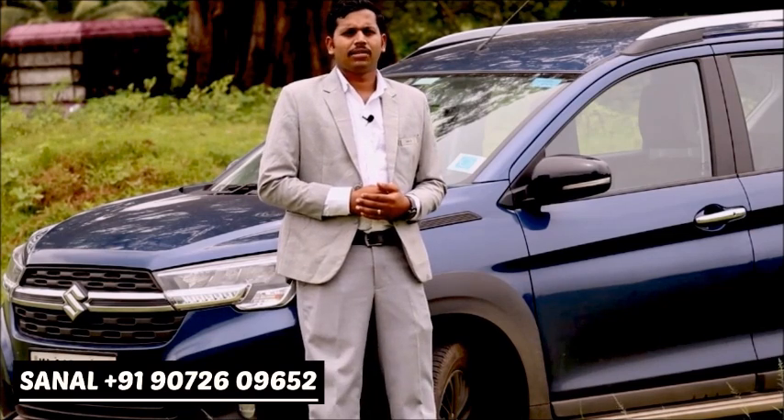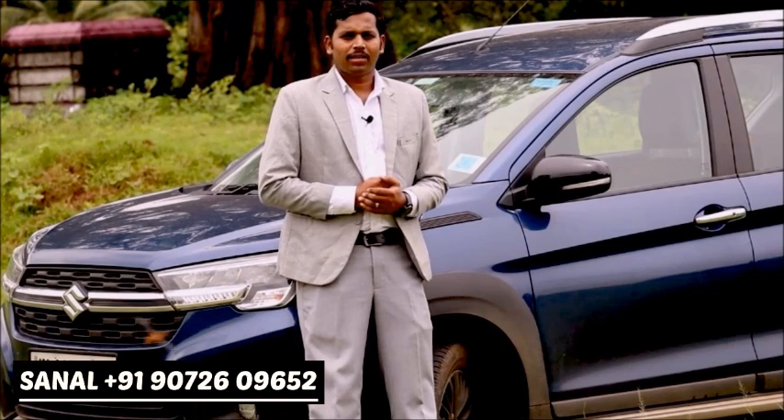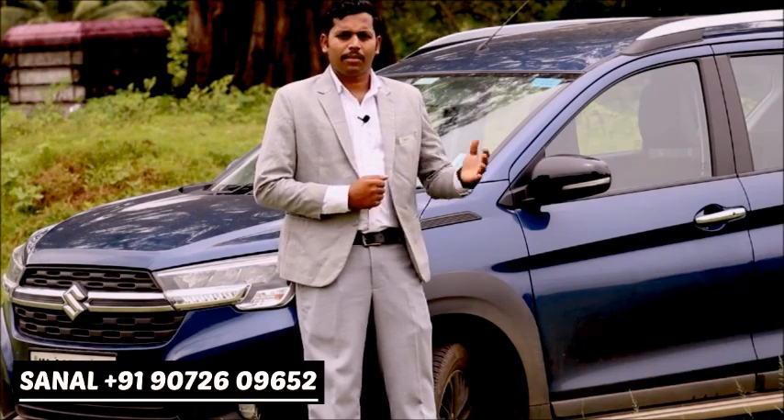The on-road price includes insurance and taxes. If you need to check delivery or would like to inspect the vehicle in person, you can arrange a test drive or contact us directly. You can reach out for more information about the XL6 through the contact details provided.